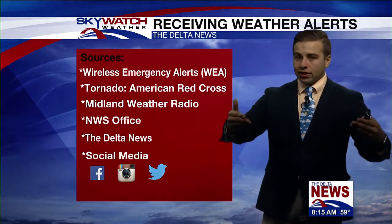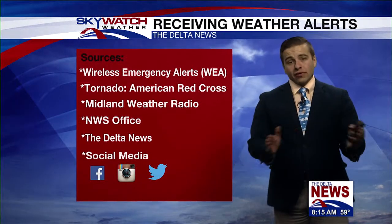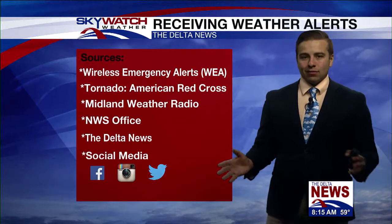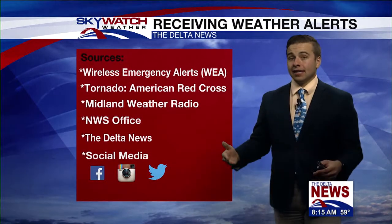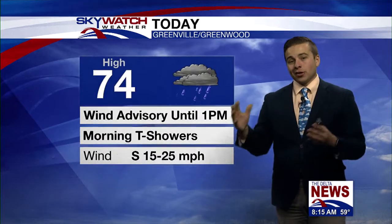Wireless emergency alerts on your phone, the tornado app by the American Red Cross. A Midland weather radio only costs $30 and you can get it at your local pharmacy or grocery store. Although our last severe threat didn't quite pan out, this is a completely different threat, so put that in the back of your mind. You still have to pay close attention — be weather aware on Thursday. Keep yourself and your family safe.